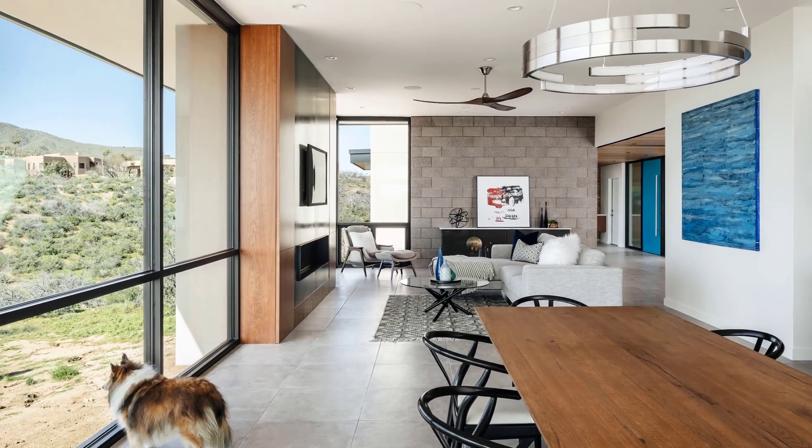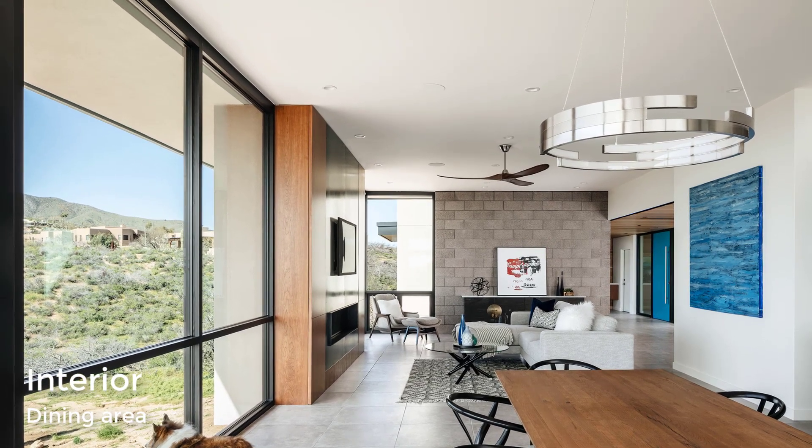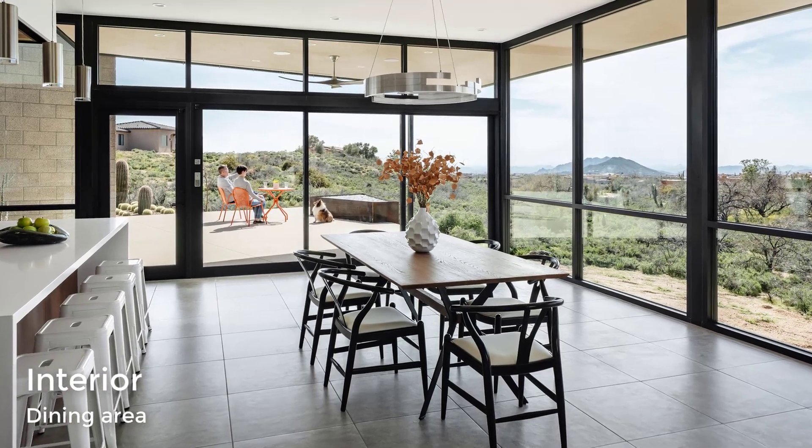The adjacent dining area is surrounded by floor-to-ceiling glass, while a three-panel sliding door system opens to the outdoor patio beyond.